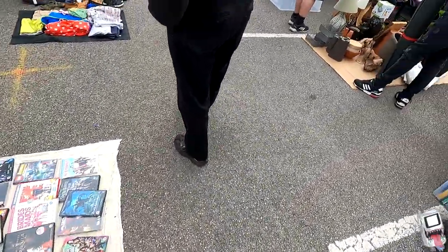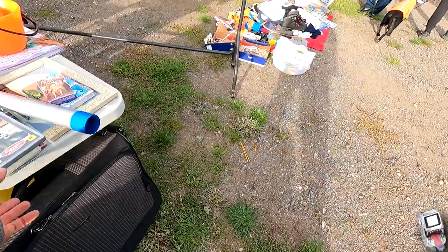Five pounds for an awesome skateboard — literally brand new, hardly been used. It's a really good make for five quid, which is awesome.